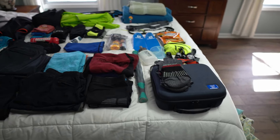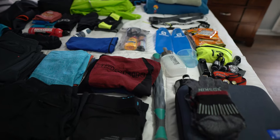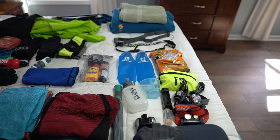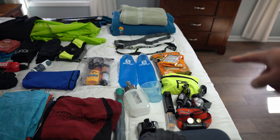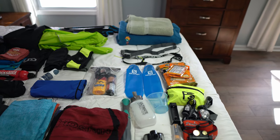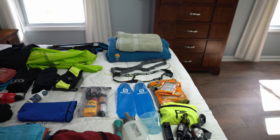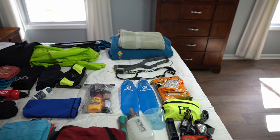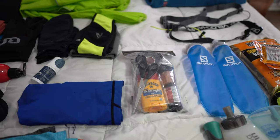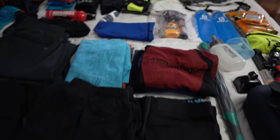Starting up here at the front: massage gun, three pairs of Exoskin socks, a roller stick, a couple of different headlamps, extra batteries, hot hands for the cold nights, three different types of water carrying systems. Back there I've got a belt for the bib and one for my pacer. A couple of towels, some first aid items, extra Gold Bond and tape for my feet, that kind of stuff.